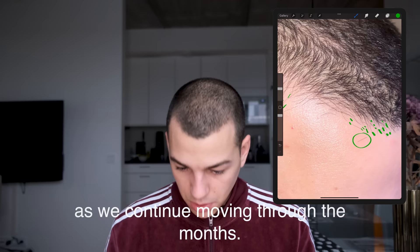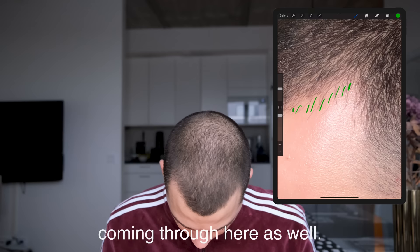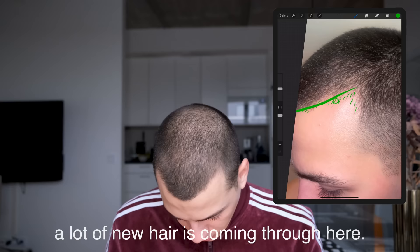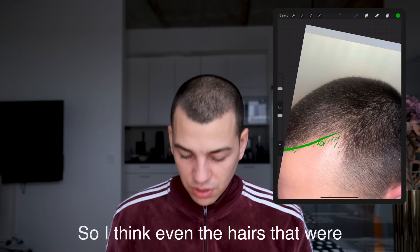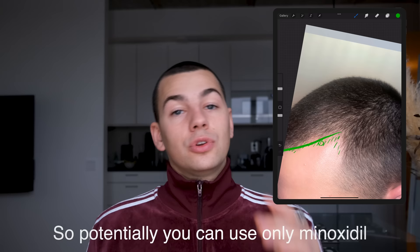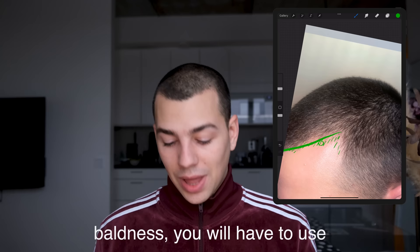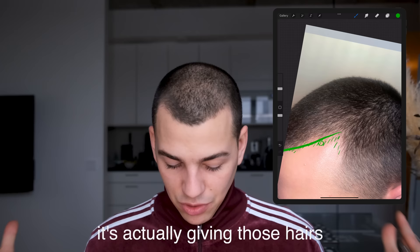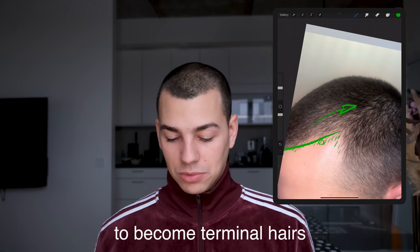Moving on to the next temple, we can see a lot of small hairs coming through here as well — some, some, some right there. A lot of new hairs coming through. Overall, all the hairs that are here look better. I think even the terminal hairs are benefiting from Minoxidil, which makes everything look even better. So potentially you could use only Minoxidil for making your hair thicker; however, if you want to battle male pattern baldness, you will have to use DHT blockers such as Finasteride. All these small hairs we see are coming back because of Finasteride, whereas Minoxidil is giving those hairs more nutrition so they can grow to become terminal hairs.